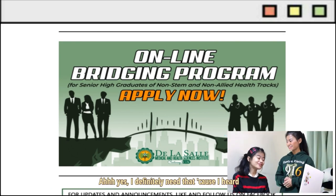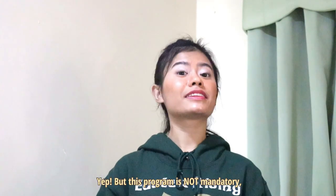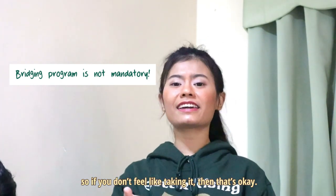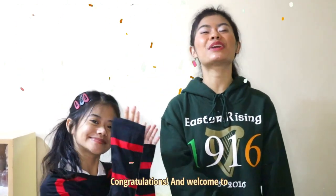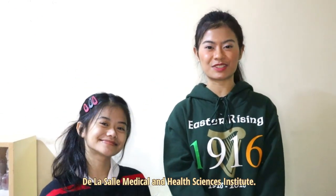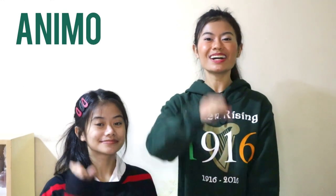The Bridging Program is not mandatory, so if you don't feel like taking it, that's okay. Anyway, if you have finished all the steps, then congratulations and welcome to the De La Salle Medical and Health Sciences Institute. I hope to see you around the campus soon. Animo LaSalle!